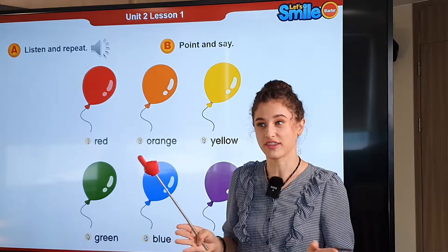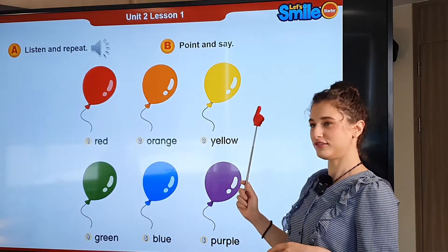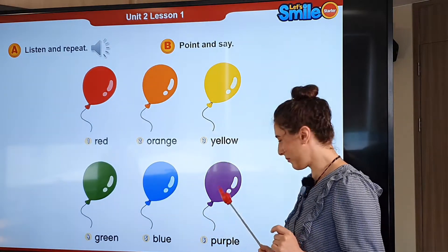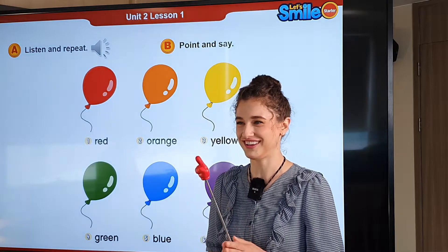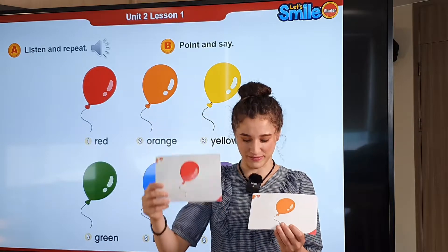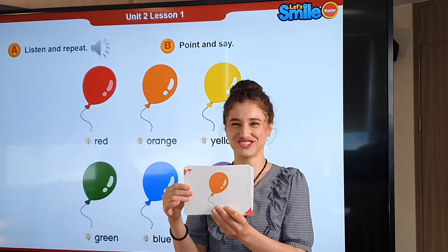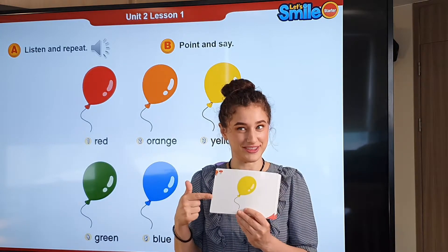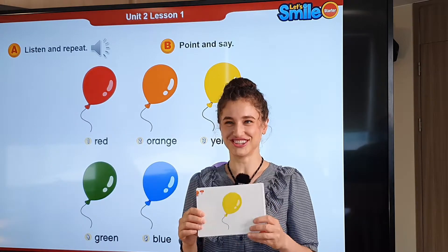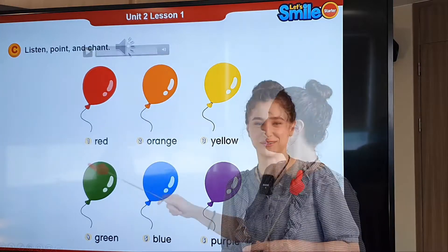Let's go over the colors: red, orange, yellow, green, blue, purple. Good job, everybody. What color is it? It's red. Good job. What color is it? It's orange. Nice job. How about this one? What color is it? It's yellow. That's correct. Now let's go ahead, listen, point, and chant.